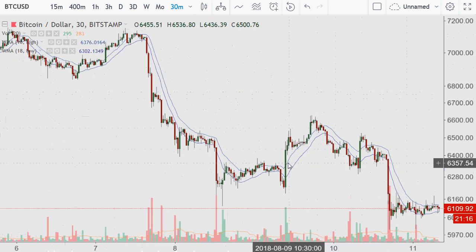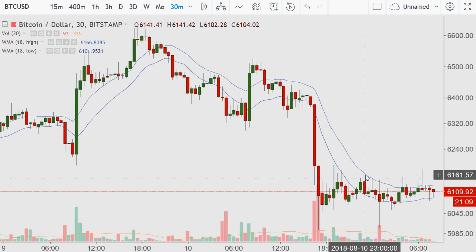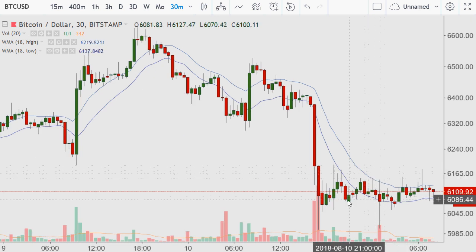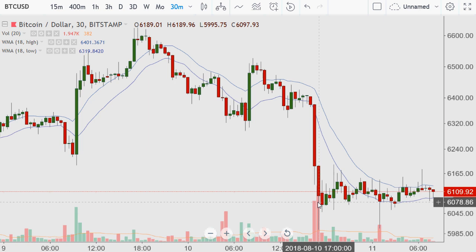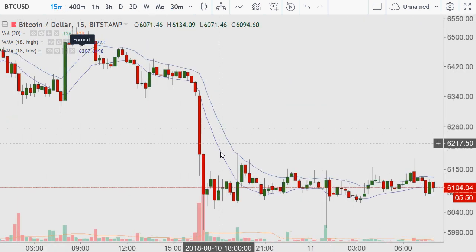That last little rally attempt really wasn't much, and the price has digested gains for several periods since the fall yesterday afternoon around 4 p.m. Eastern time. It is a little after 8 a.m. now, so it has been more than half a day. There's been a lot of resistance around the area of about $6,179, and then a lower area around $6,135.